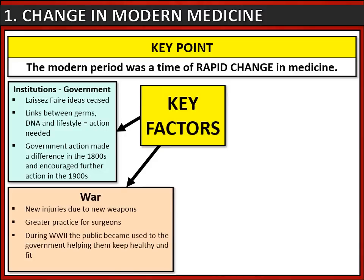War is also a factor. There are famously some large wars in the 20th century, and these often lead to new injuries due to new weapons, resulting in greater practice and understanding for surgeons particularly. During World War Two, the British public became used to the government helping them keep healthy and fit, and so they wanted that to continue after the war ended.